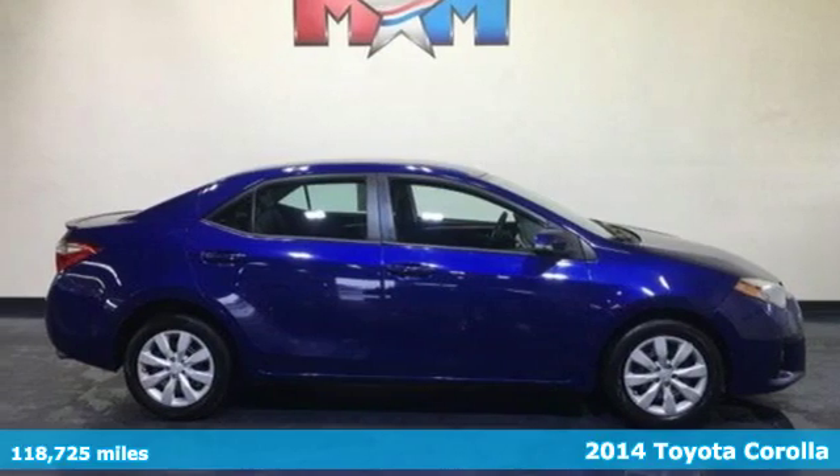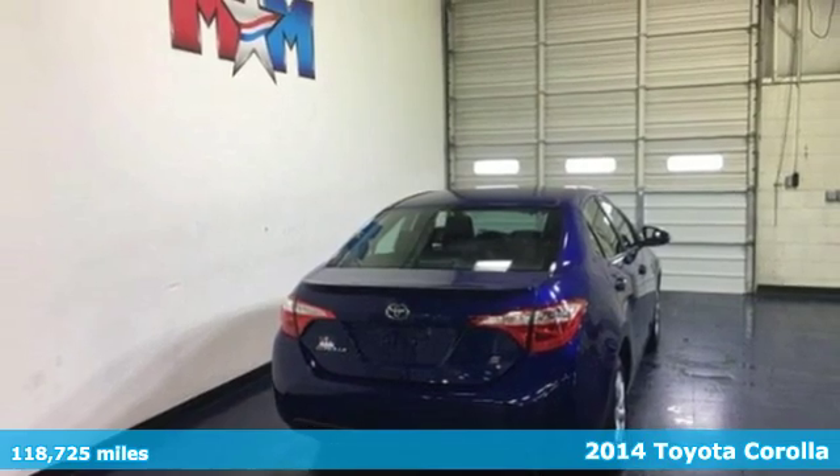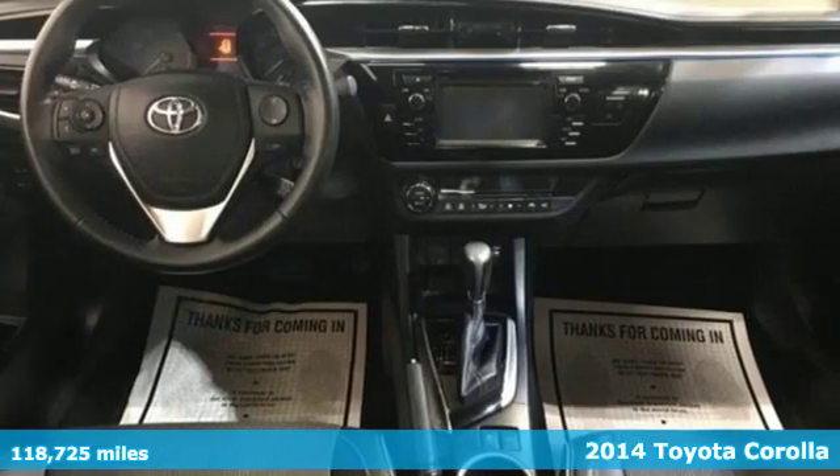It's a 2014 Toyota Corolla. Get an all-access pass to life in a car that doesn't just get you there — it gets you.